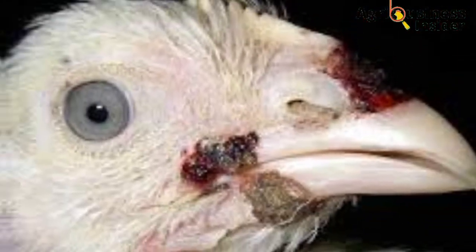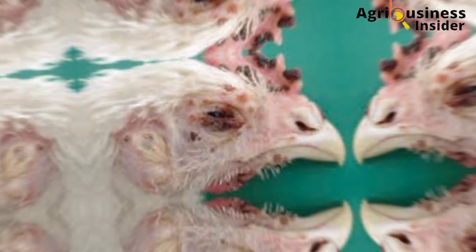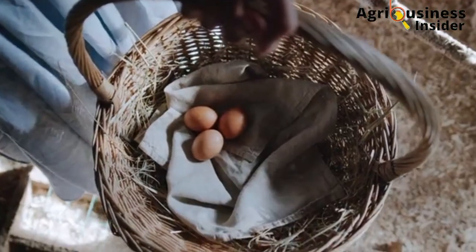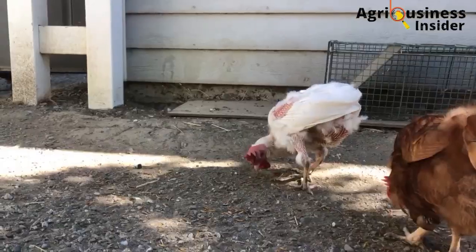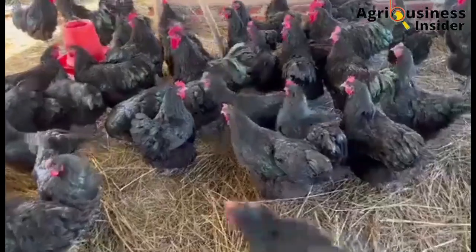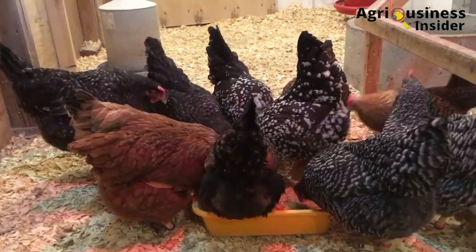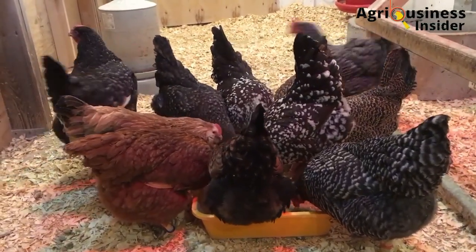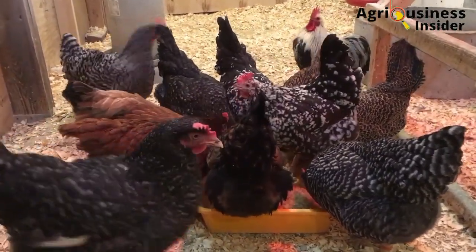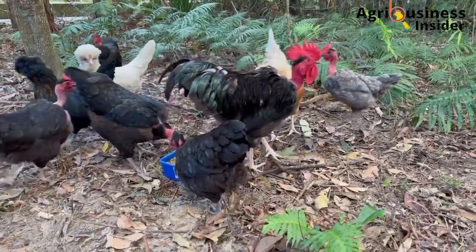Fallpox may not kill your birds depending on the severity and other related factors, but when it attacks, you can forget filling your basket with eggs and prepare to see thin, emaciated chickens in a few days. Fallpox will reduce the growth rate and egg production dramatically. The disease persists for three to five weeks or even longer before the bird can overcome it. The idea behind eliminating this severe viral disease is to support the chicken for faster recovery.